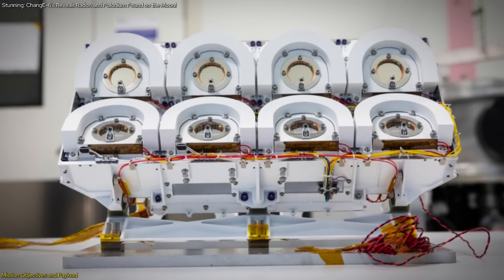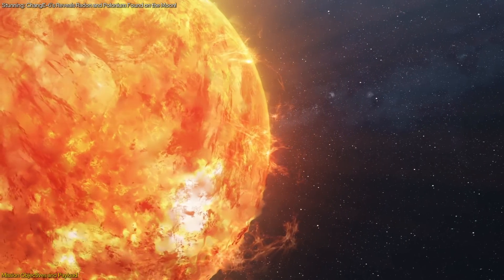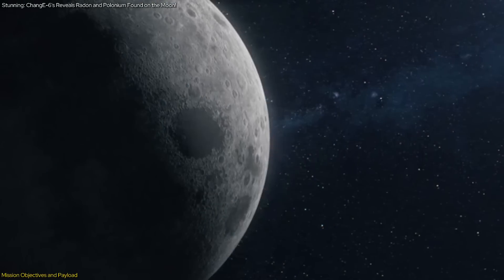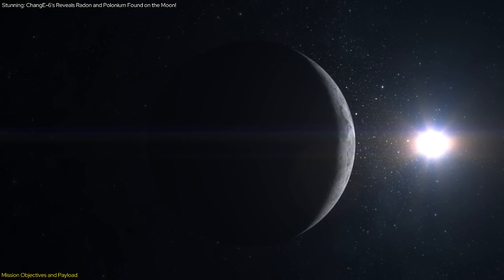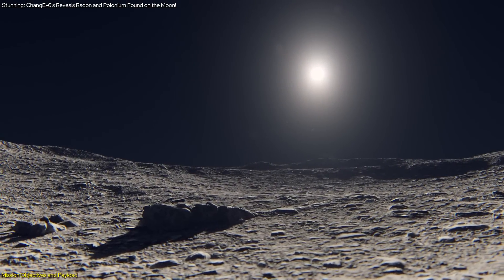Finally, DORN's capability to measure charged particles allows researchers to study the interaction between the solar wind and the lunar surface. The Moon lacks a magnetic field, so its surface is directly bombarded by solar particles. Understanding this interaction can reveal how the lunar surface is weathered and altered by space weather, contributing to our knowledge of lunar surface dynamics.